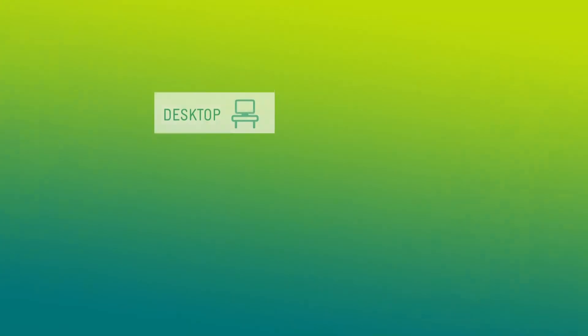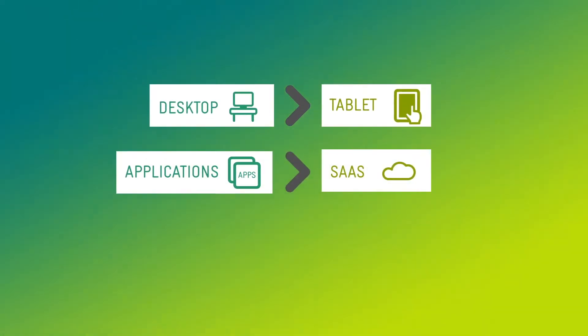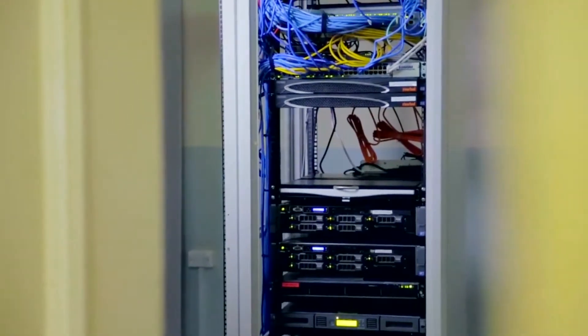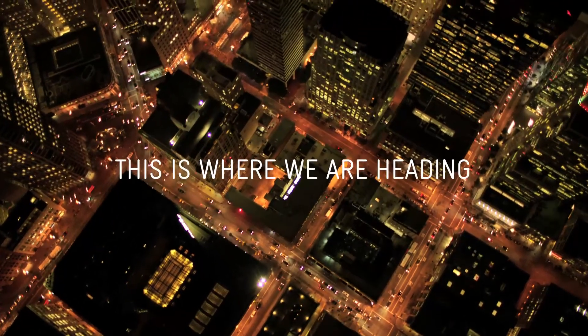We've already witnessed the desktop advance to the tablet, applications transition to software as a service, and the data center become virtualized. And now the network is also changing to become software-defined. This is the future, and this is where we are heading.